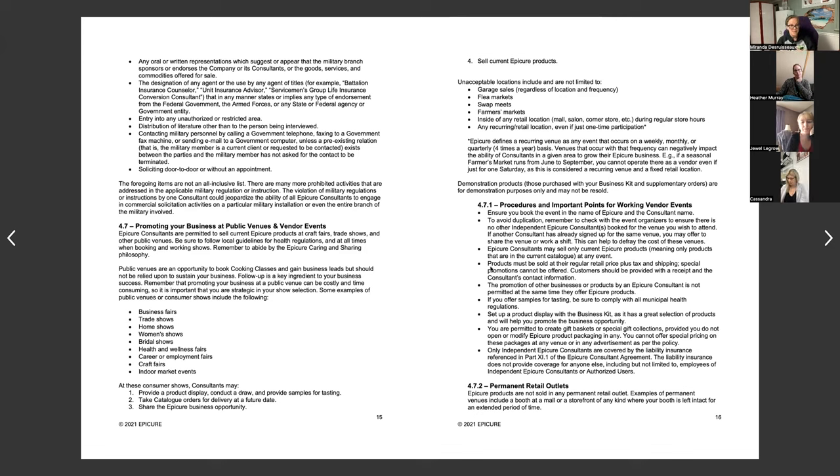Promoting your business at a public venue can be costly and time-consuming, so it's important to be strategic in your show selection. Examples of acceptable public venues include business fairs, trade shows, home shows, women's shows, bridal shows, health and wellness fairs, career fairs, and craft fairs. Consultants may provide a product display, conduct a draw, provide samples, take catalog orders, share the business opportunity, and sell current Epicure products — just not products no longer in the current catalog.